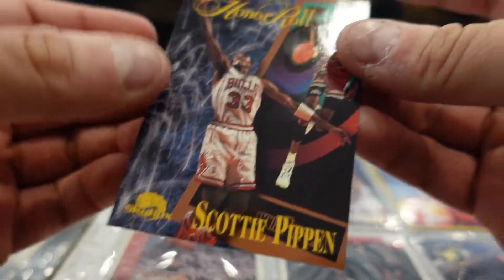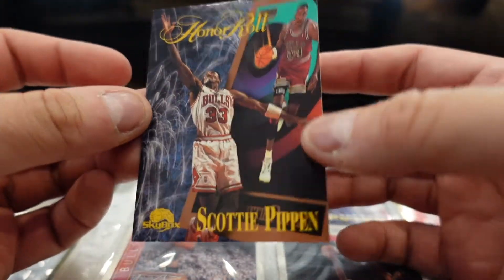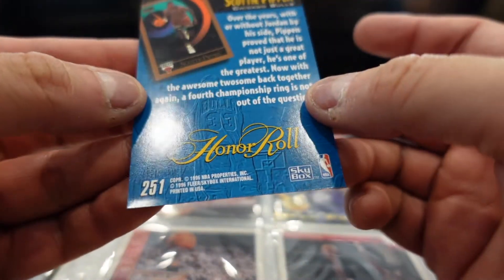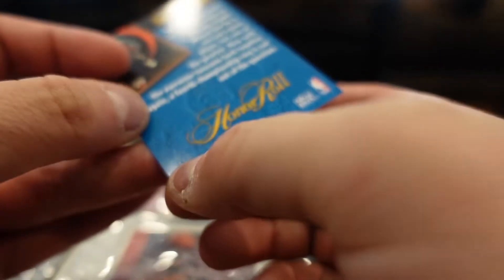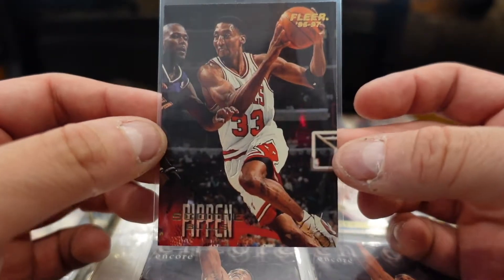That was the year the Knicks should have won, but Hakeem Olajuwon ruined all those plans. This one is stuck — there we go. That may be one of my older Pippins. I believe it's the Skybox one. It's 96, but the corners are really bad.